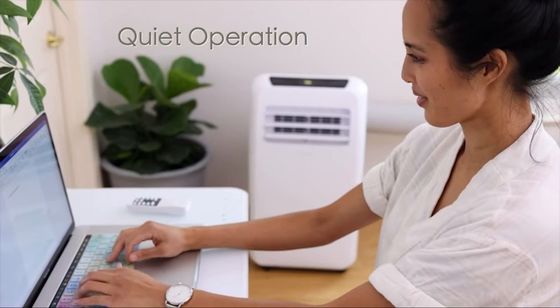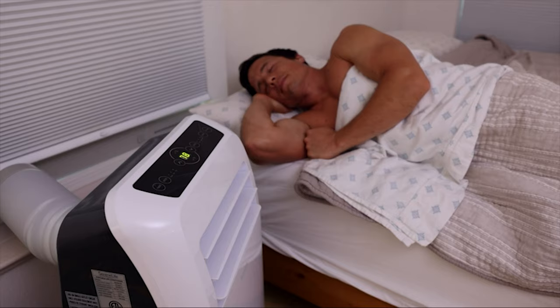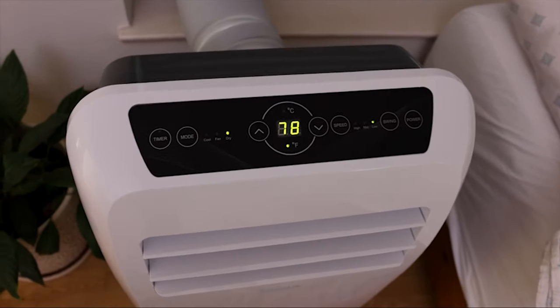Keep in mind, this unit has a noise output of 57 decibels, which is about as loud as your average conversation. So if you're a light sleeper, that may pose a problem for you.